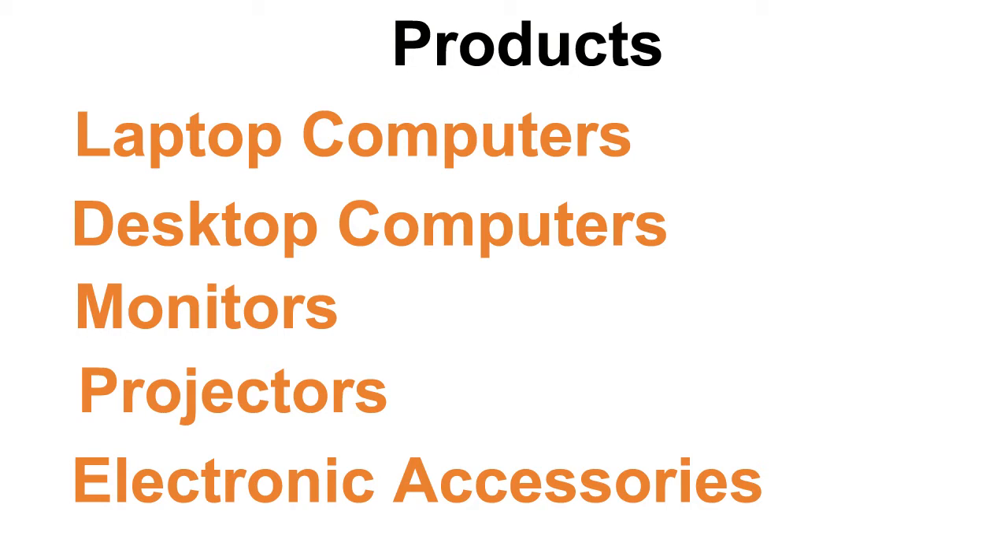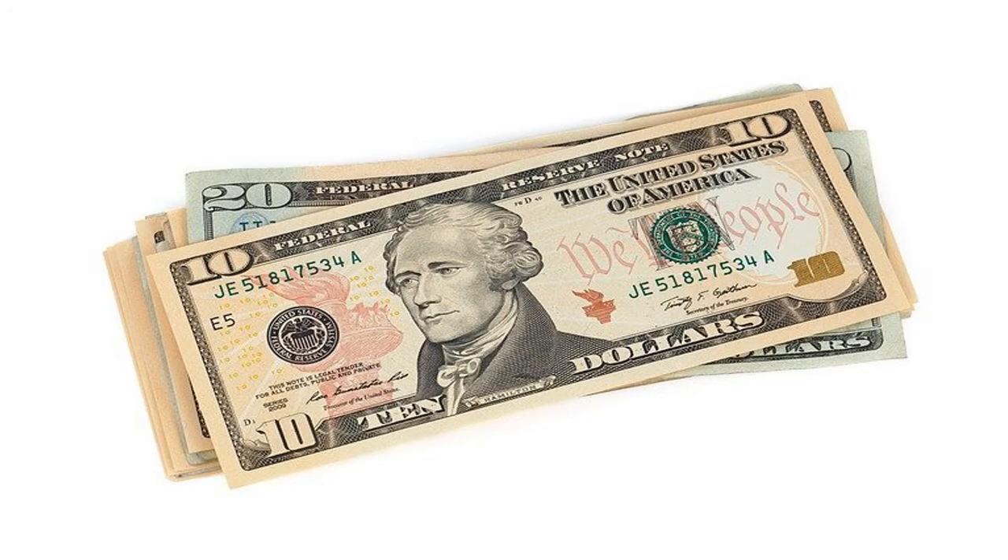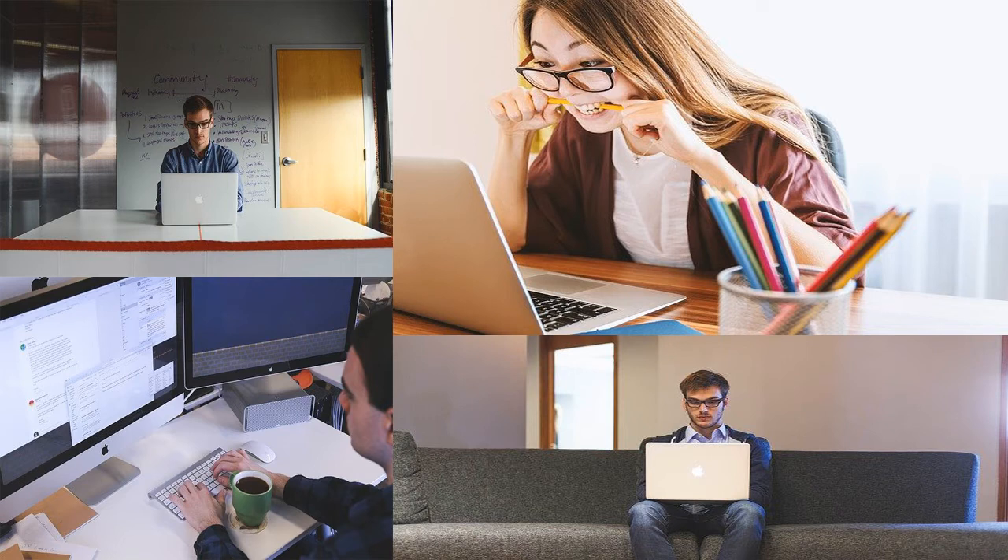Think about it — you see a computer everywhere you look these days. Whether the user is a student, an entrepreneur, businessman or just a casual user, all of these people need computers. That means the opportunity to make sales is a huge one. There is always someone buying a new computer or simply replacing an old one. Selling computer products into a hot market is easier than some niches.